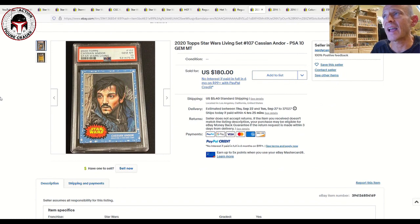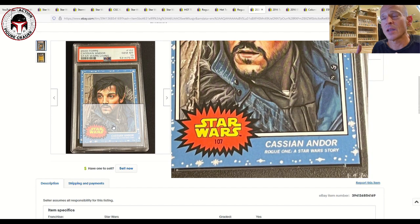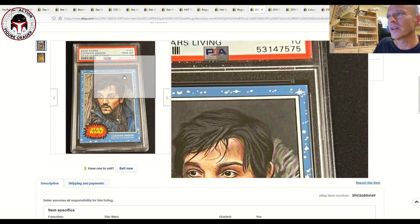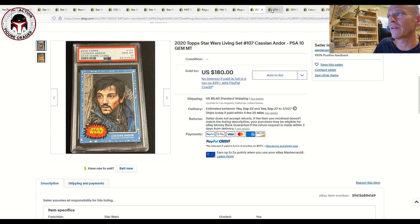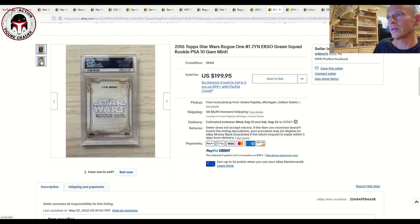I also have some PSA-graded trading cards for Rogue One characters. This is Cassian Andor from the 2020 Star Wars Living Set, graded PSA 10 Gem Mint, and that one sold for $180 — a pretty big data point tied to the population report. There aren't many of these available, and while some Living Set cards at PSA 10 go for under $75, Cassian Andor sold for $180 plus $5.40 shipping.